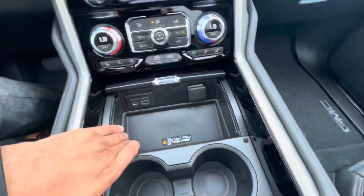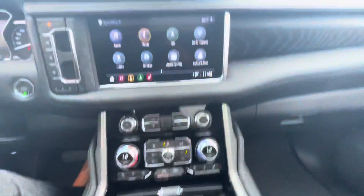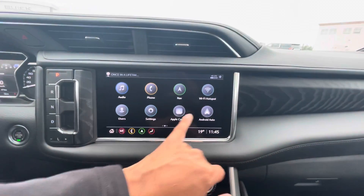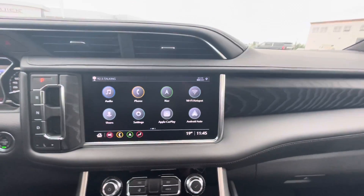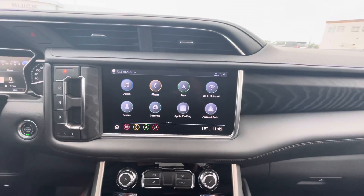The biggest thing is you get a much bigger wireless charging pad right in the center — you can drop your phone and let it charge. It also has navigation as well as Apple CarPlay and Android Auto, and that is wireless. You're able to connect your phone wirelessly via Bluetooth and use Android Auto or Apple CarPlay.